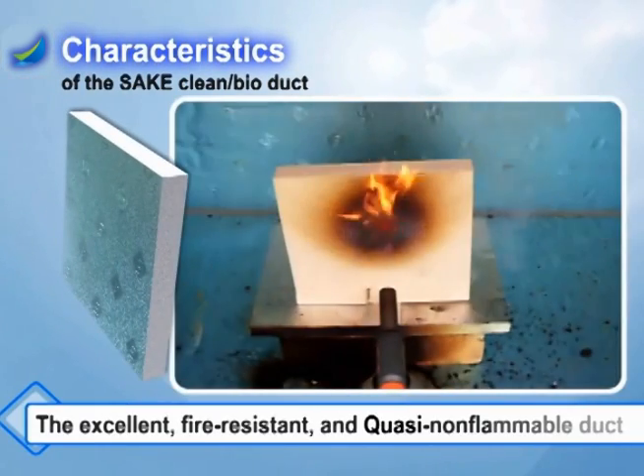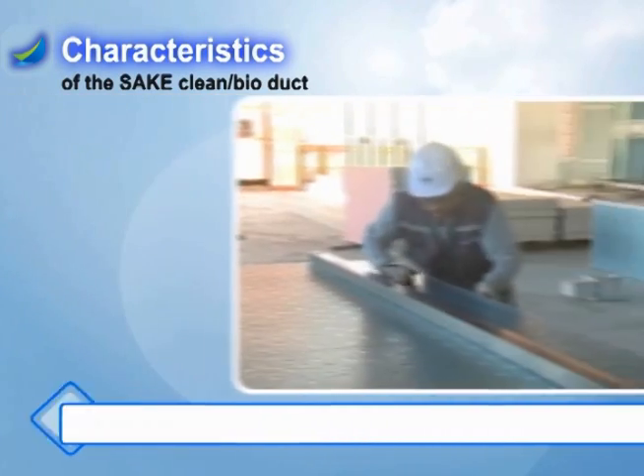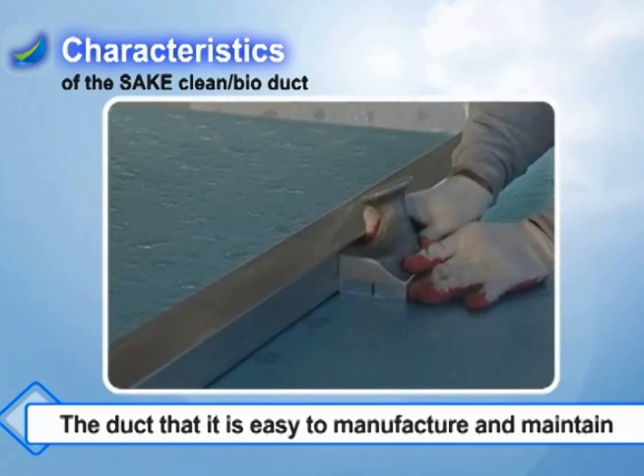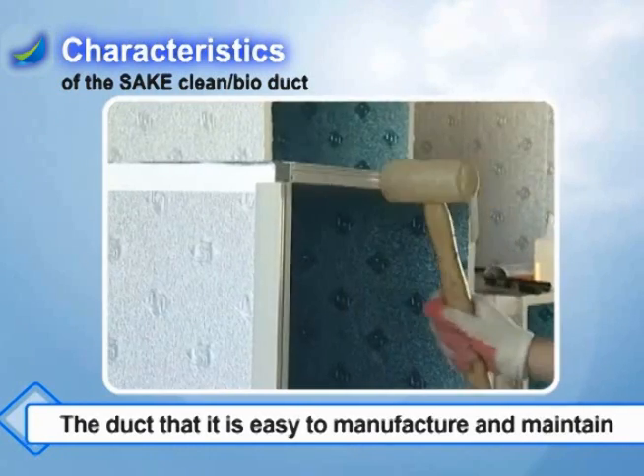Fifth, it is the excellent fire resistant and quasi non-flammable duct. Sixth, it is a duct that is easy to manufacture and maintain since cutting and bending areas are easy during duct manufacturing.